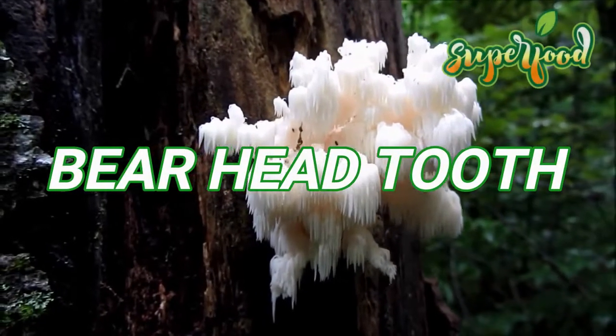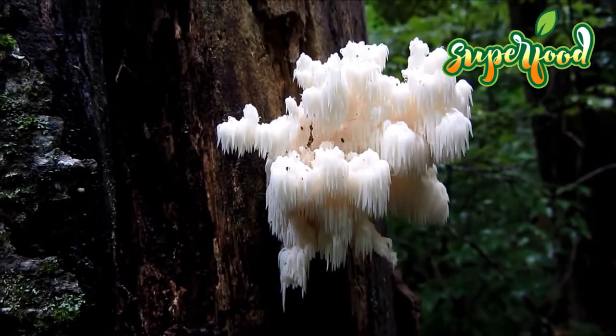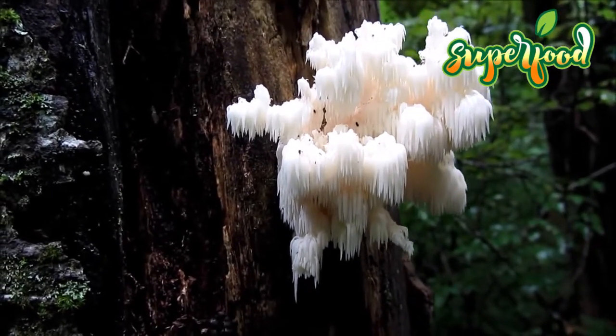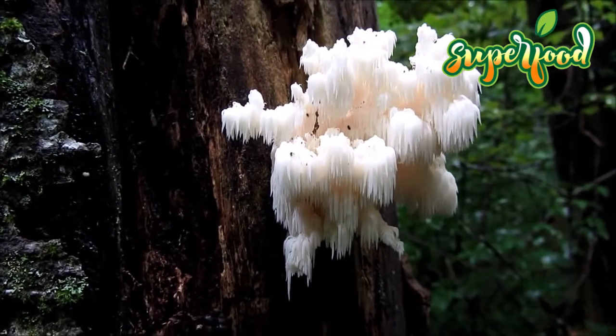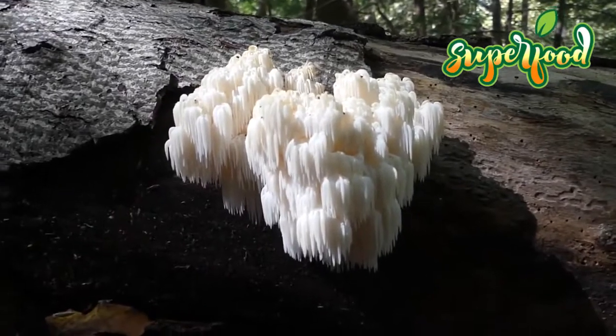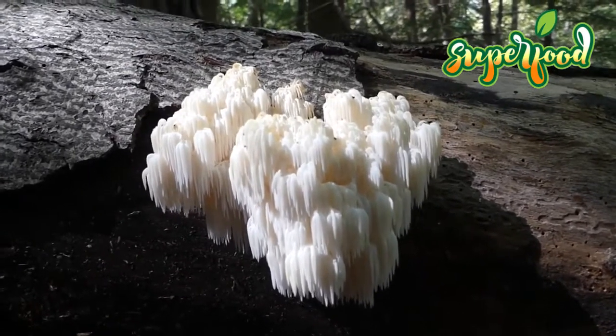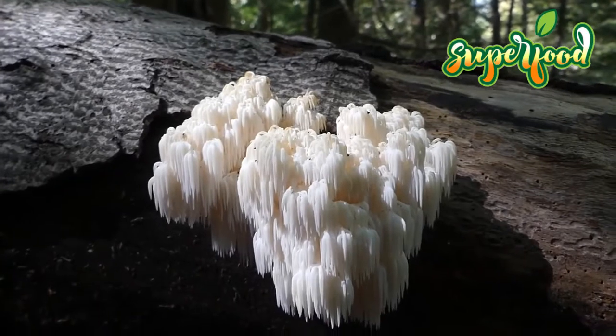Bear's Head Tooth mushrooms grow in medium to large compact clusters that look like fungal icicles hanging from the trunk of a tree. The mushroom averages 15 to 30 centimeters in diameter and has white, soft, smooth spines drooping downward from a thick branched body. When sliced, the various branches are exposed.